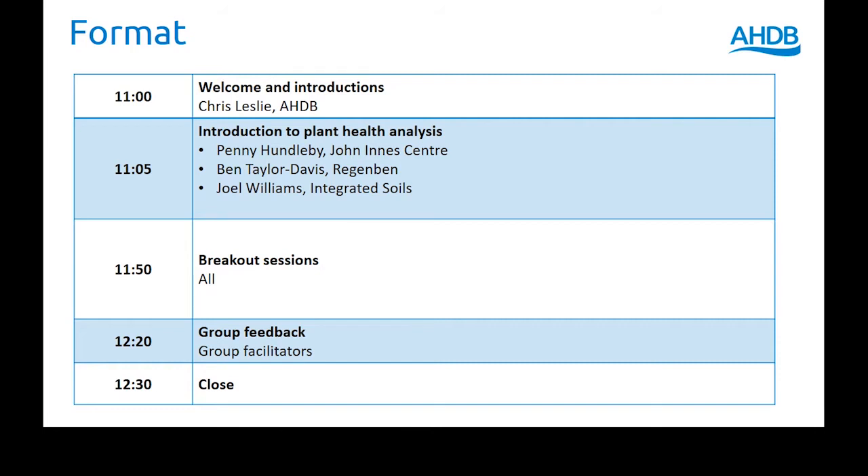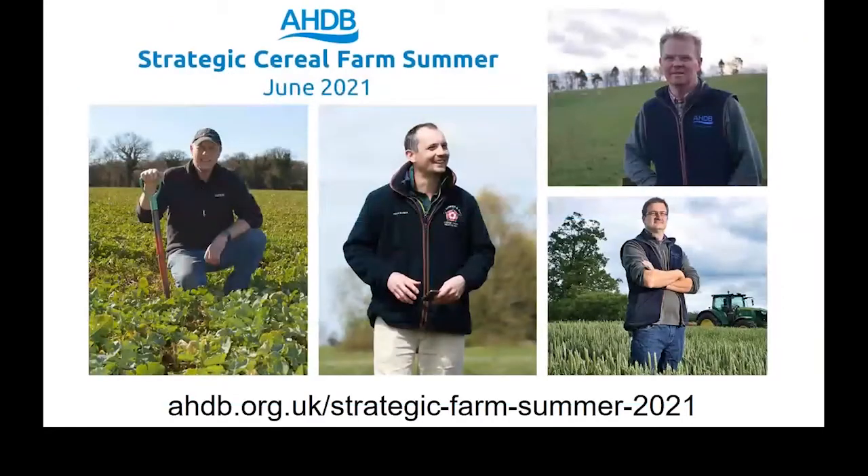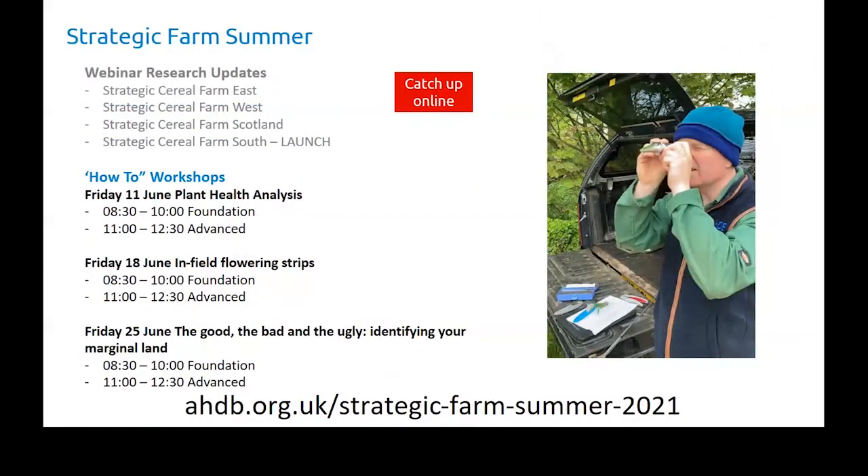So our format: we're going to kick off with Penny just in a second, then move to Ben, then on to Joel, then hopefully go into breakout sessions where we'll get into a lot more depth, and then pull it back together and try to close around 12:30-ish. On the strategic cereal farm summer, we've got David Miller, Brian Barker, Dave Aglin and Rob Fox — four strategic farmers — and you'll see bits and pieces coming out from them over the next two or three weeks.